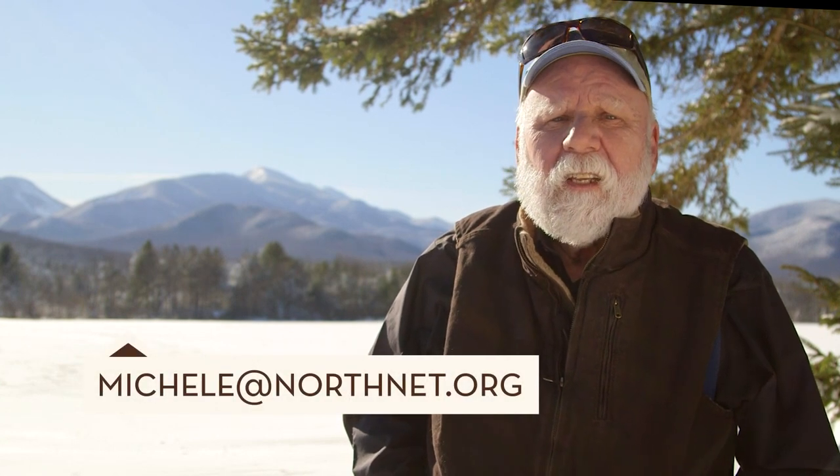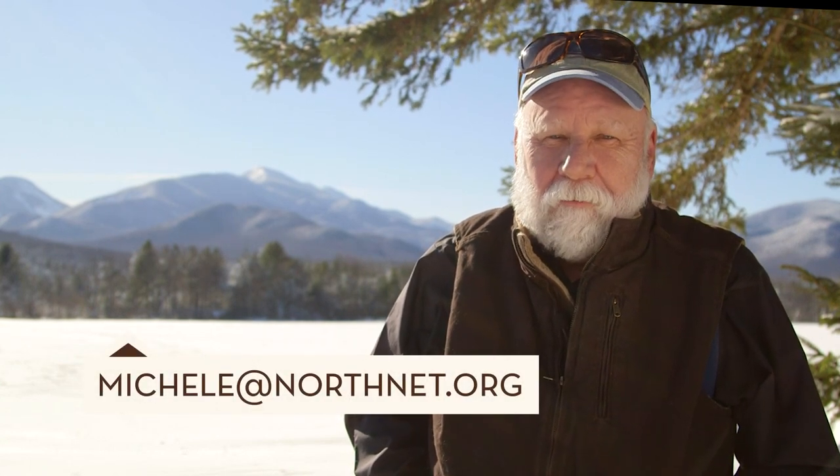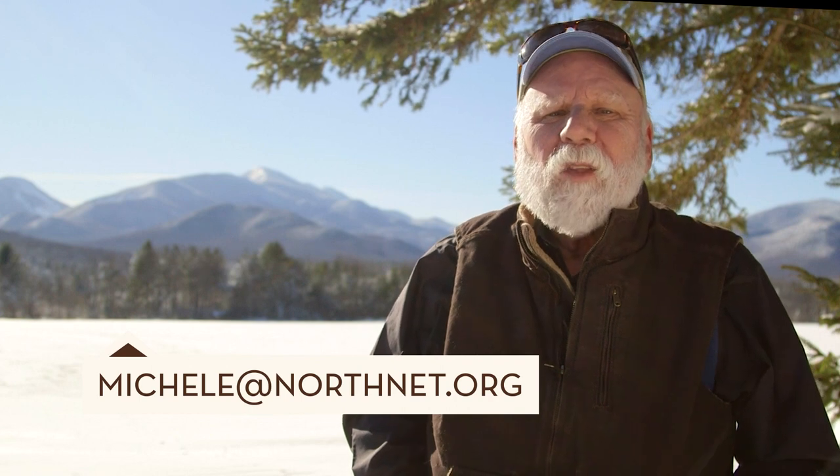Michelle's book, The Red Barn, can be found at select bookstores throughout the Adirondacks or online — just contact her at michelle@northnet.org. For People Near Here on Mountain Lake Journal, I'm Derek Yurden.